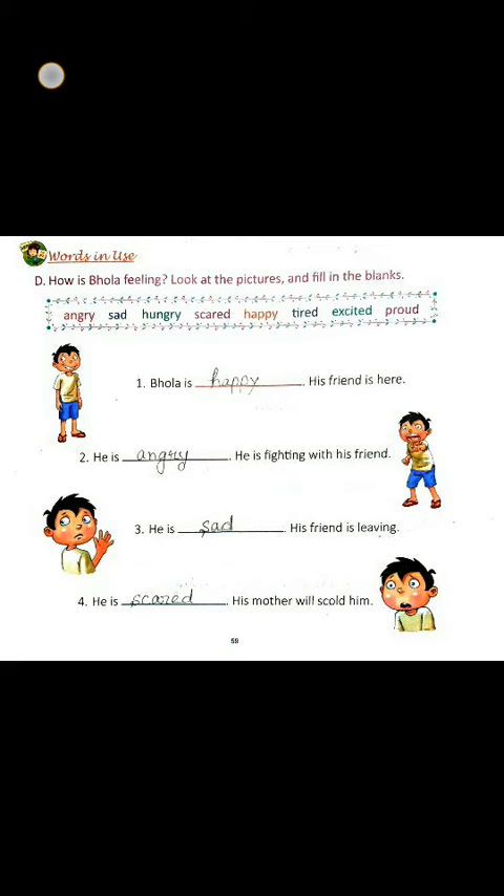Number 1. Here the picture seems happy. So the answer will be happy. Bola is happy.